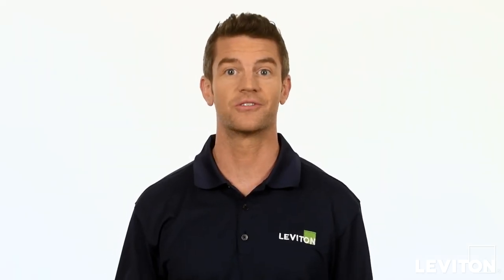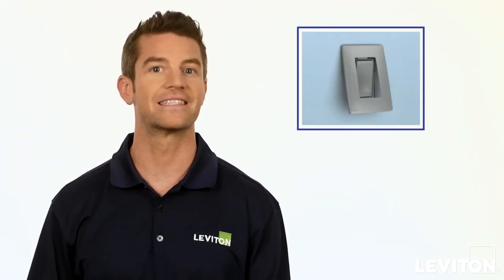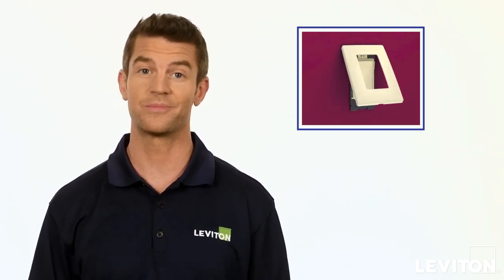Want to add a splash of color to refresh or redecorate a room? Our Renew dimmer comes in 20 popular colors to match, coordinate, or contrast with your decor. Face plates and wall plates easily snap on and off, so you can change the color anytime to highlight an accent piece, for seasonal updates, or just because.